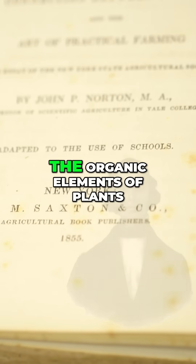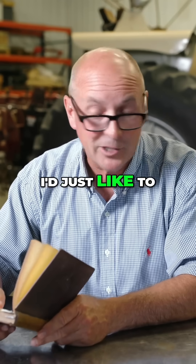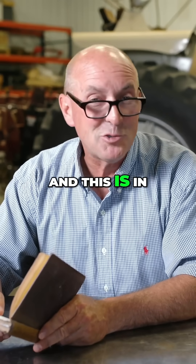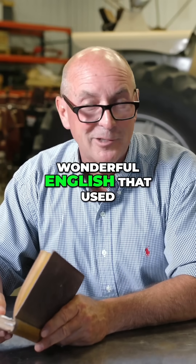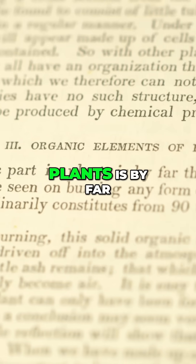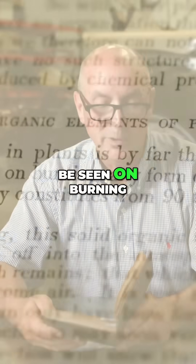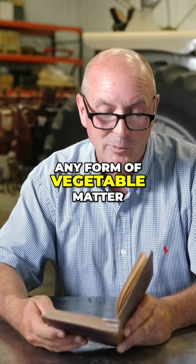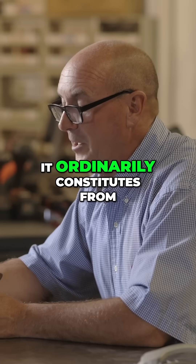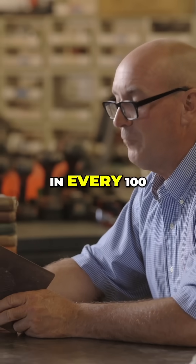He talks about the organic elements of plants. And if I may, I'd just like to read to you a little bit — in that wonderful old English that used to be spoken: 'The organic part in plants is by far the largest, as is plainly to be seen on burning any form of vegetable matter. It ordinarily constitutes from 90 to 97 pounds in every hundred.'